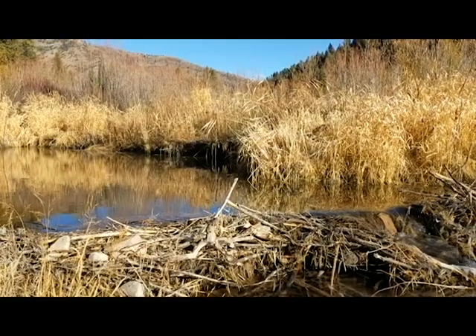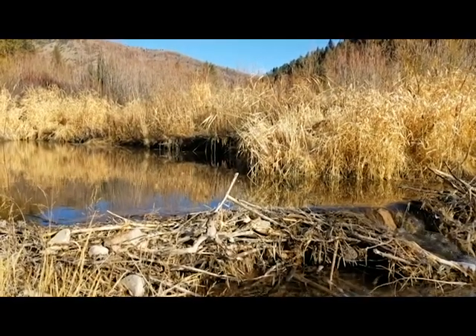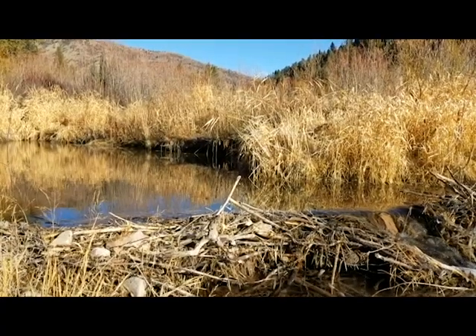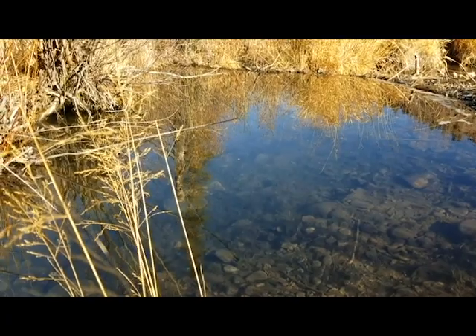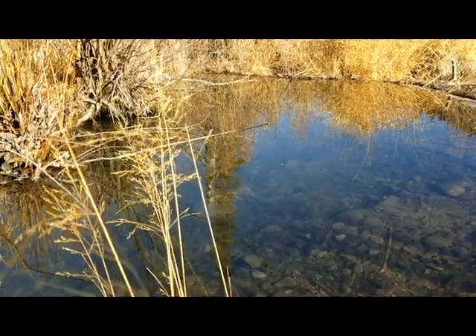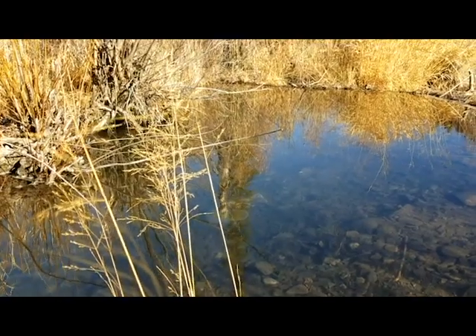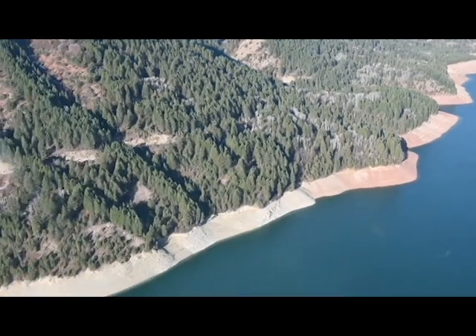The water comes down and pools into the dam. It's just like if you get a bucket of water with a bunch of dirt in it — you stir it around and it's all suspended — then you let it sit and it settles down. Same concept with a beaver dam: the water comes in, it cuts that strong flow, and the dirt settles to the bottom. We want the dirt to stay in the mountains; we don't want it to go to the reservoir and fill it in.